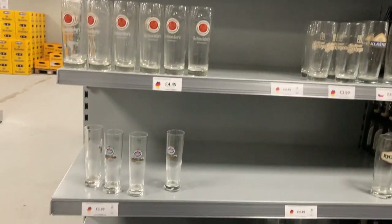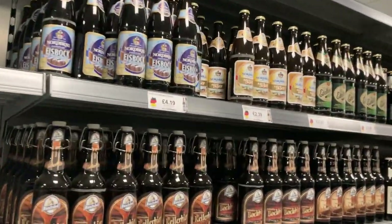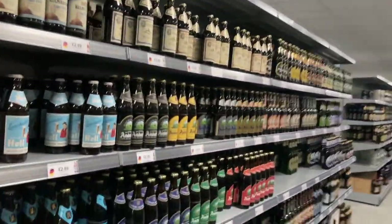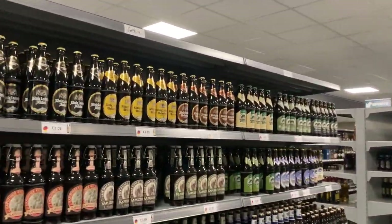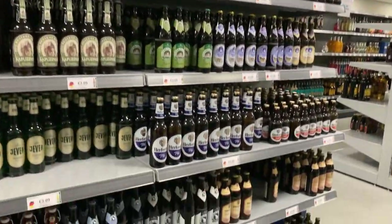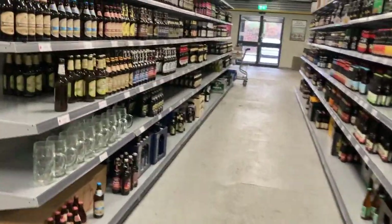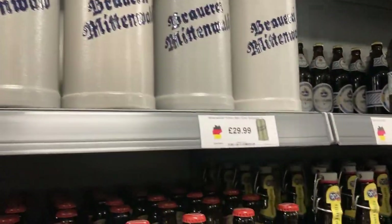You can also get pint glasses and little glasses in here. Carrying on with the German section — I don't think Germans do many stouts but I'll keep my eye out. Most of their ones are in bottles as well. A few little German beers here — it carries on over here. Oh, that's a nice glass — 30 pounds for that one.